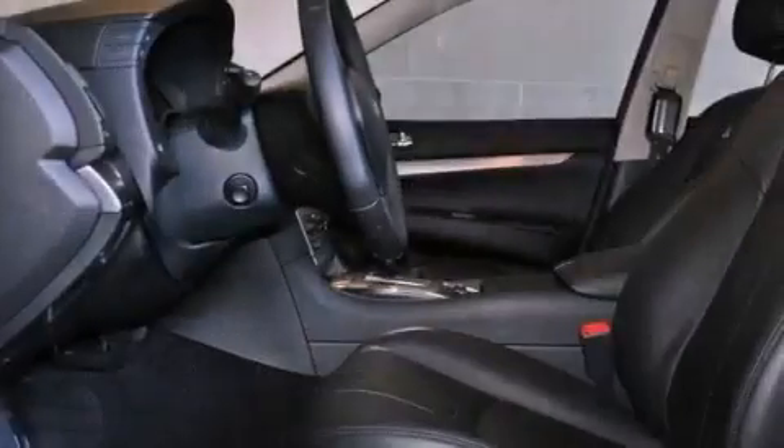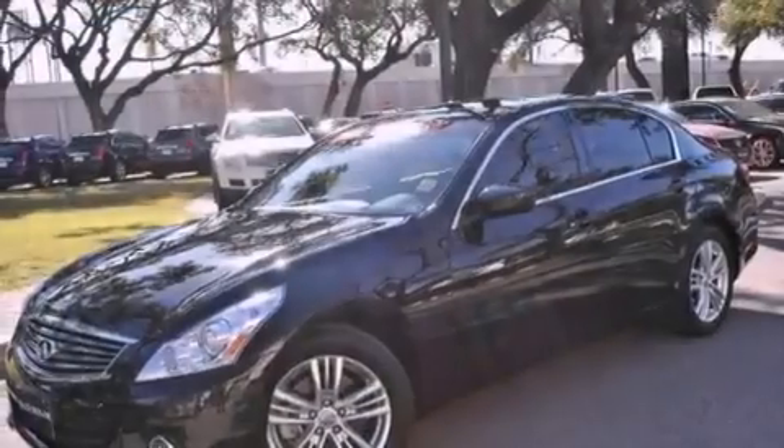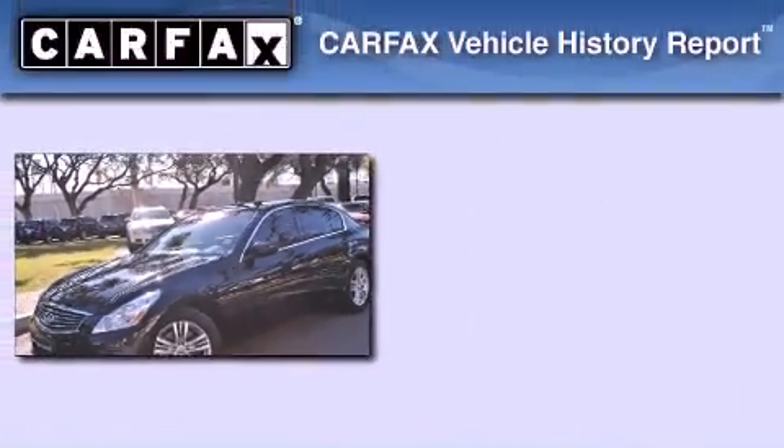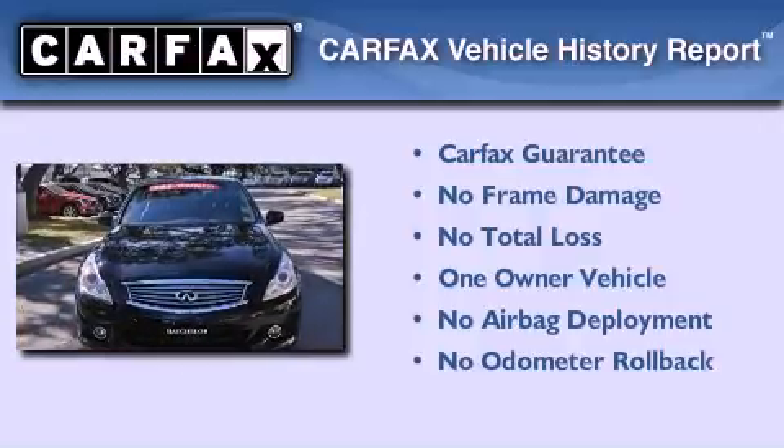With an EPA estimated rating of 27 miles per gallon on the highway, it's easy to see how you can save. This Infiniti has had only one owner, and it qualifies for the Carfax buyback guarantee.